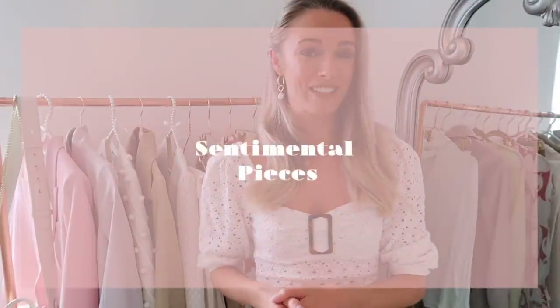Number seven is along similar lines: sentimental pieces. These are items that are really hard to get rid of because they have a special memory attached to them — bridesmaid dresses, something you wore when you received an award, for your graduation, or a blouse you think is lucky. These are really hard to part with, but if you're truly not going to wear them again there's no point holding on to them. They're just taking up space, creating clutter and confusion in your wardrobe, so it's time to say goodbye.